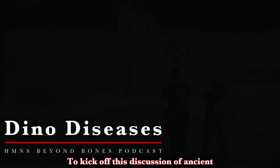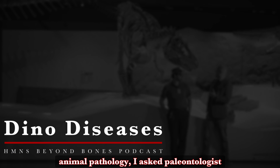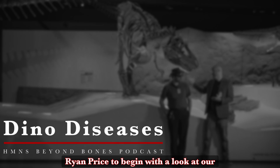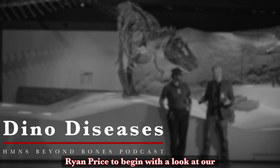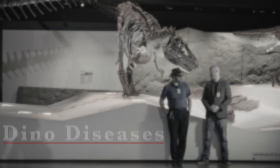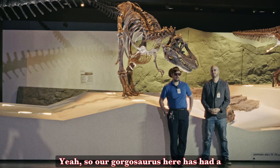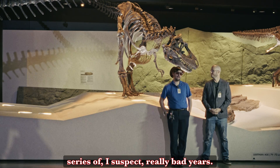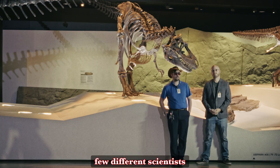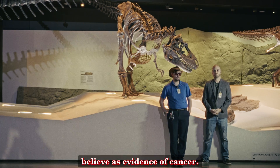To kick off this discussion of ancient animal pathology, I asked paleontologist and HMNS paleo lab technician Ryan Price to begin with a look at our distant relative of T-Rex, the Gorgosaurus. Our Gorgosaurus here has had a series of — I suspect — really bad years. And I say that because he's got what a few different scientists believe is evidence of cancer.